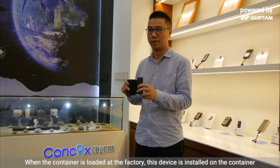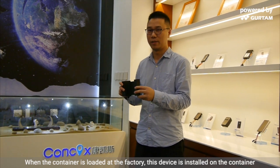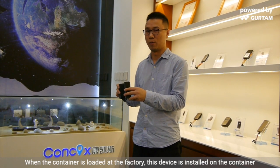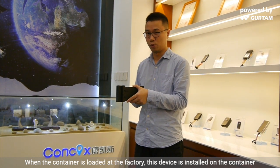When the container loads the goods from a factory, this device can be installed on the container. It has two ends —